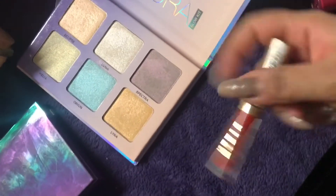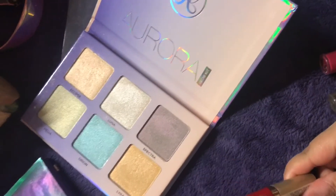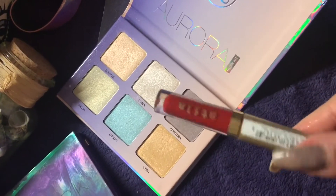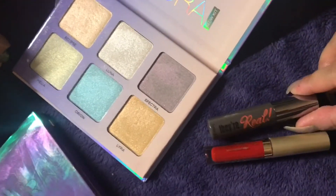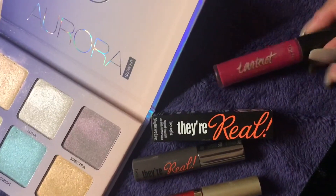I also got this Tila liquid lipstick for free — it came with the 100 point reward, like if you redeem 100 points you get this for free. Then I got this mascara, this is Benefit They're Real, and then I got the Stila lip paint. So these are the packaging on the products.